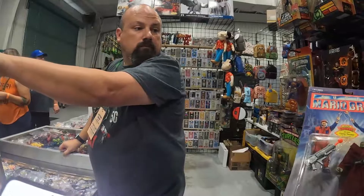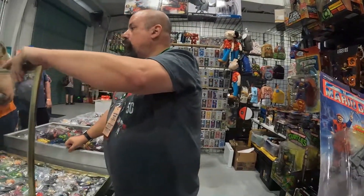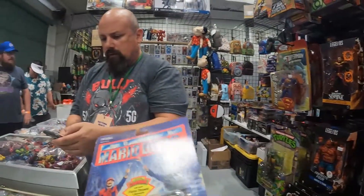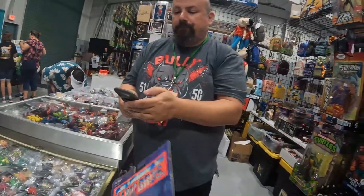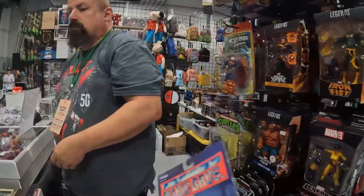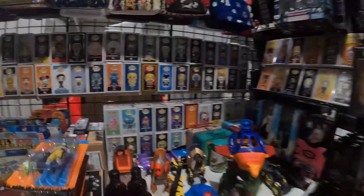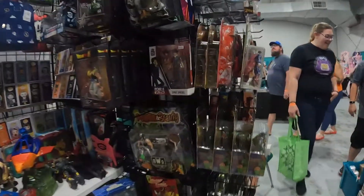We spot a Goomba figure and ask how much it is. The vendor explains it's from the Super Mario Bros. movie — Mario and Luigi triumph over the evil Koopa. He has it at $60. I say okay, look around a little bit more, and think about finding something to bundle with him.